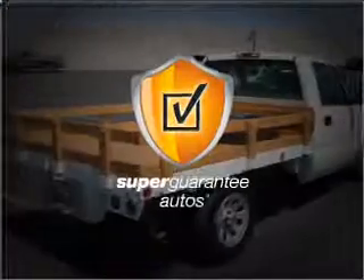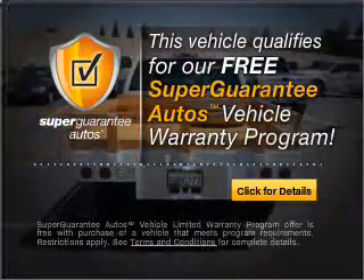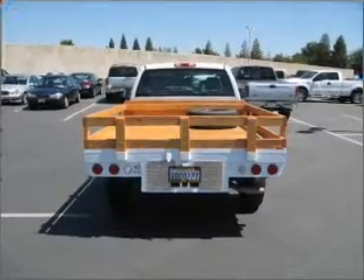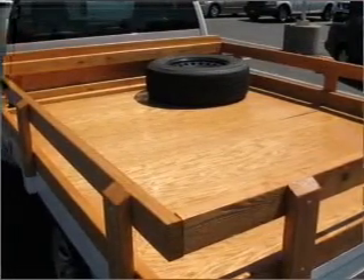This vehicle qualifies for our free Super Guarantee Autos Vehicle Warranty Program. Buy a vehicle and get a free warranty from us only at EveryCarListed.com. Brake safely with the Anti-Lock Braking System. Call today to schedule a test drive.